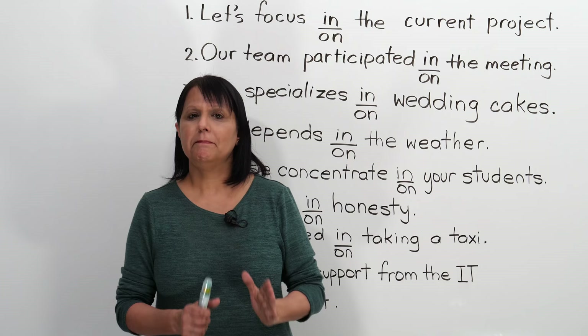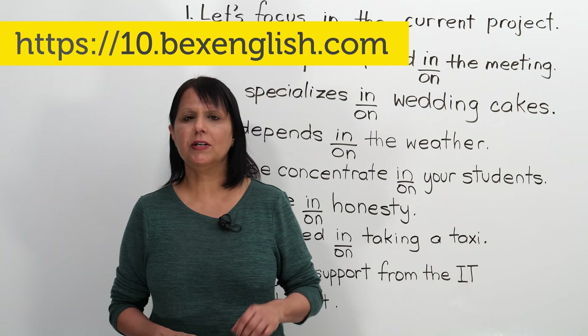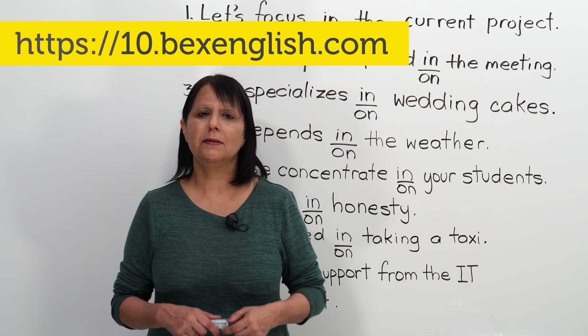This is actually part of what we do in an online course which I've created, called 'Correct Your English Errors in 10 Minutes a Day.' We correct different types of mistakes that people make to do with grammar, vocabulary, pronunciation, expressions, and so on. If you're interested, please check the link in the lesson description.